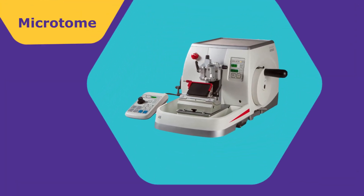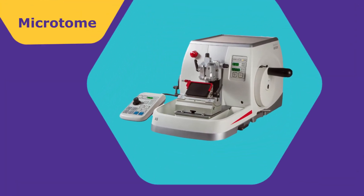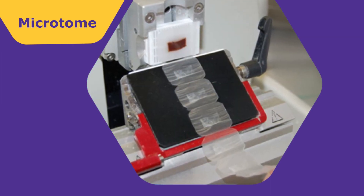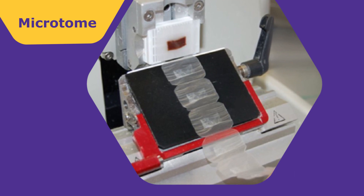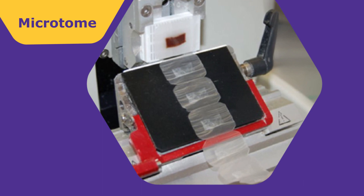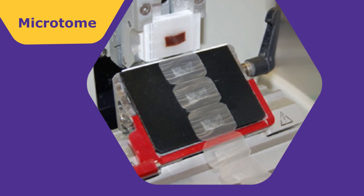Now we're going to take this to another instrument called a microtome. At the microtome, they're going to take very, very thin slices — thinner than a piece of paper. And it's going to work kind of like it does at the deli. If you go and get meat sliced, it's going to be the same concept. From there, they're going to take these slices and they're going to float them in a water bath. And that's what allows the histology technologist to pick the tissue up on the slide, which I will show you a demonstration of in a little bit.